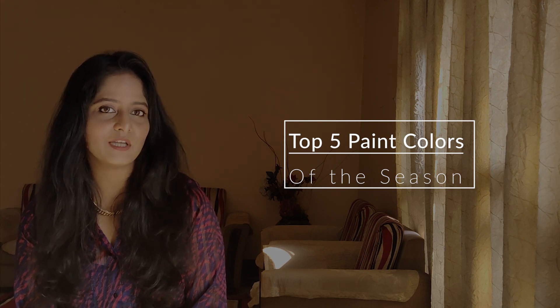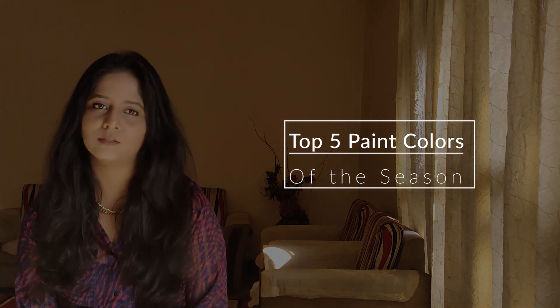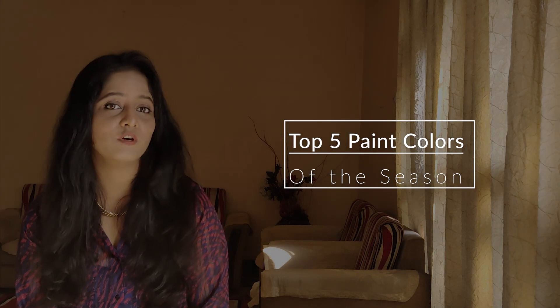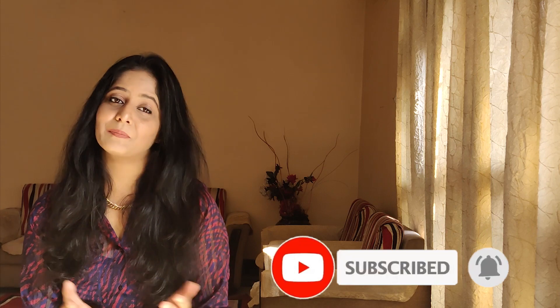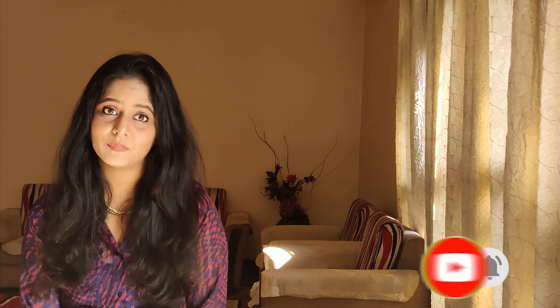I will also tell you how you can use and combine these colors with other materials and textures like wood, fabrics, etc. Hi, I am Architect Sonika and an interior designer. Please like the video and hit the subscribe button — this helps me in the YouTube algorithm to reach more people and keeps me motivated to grow the channel.